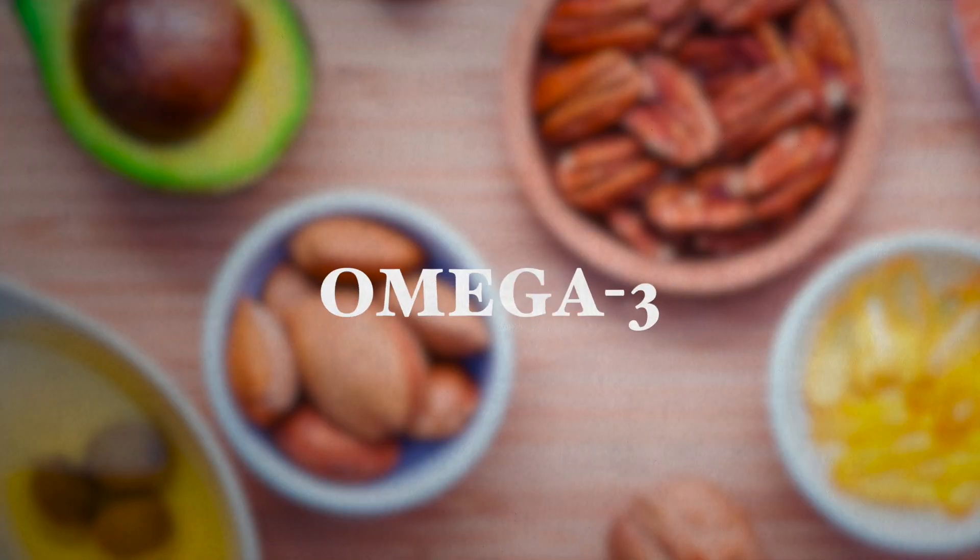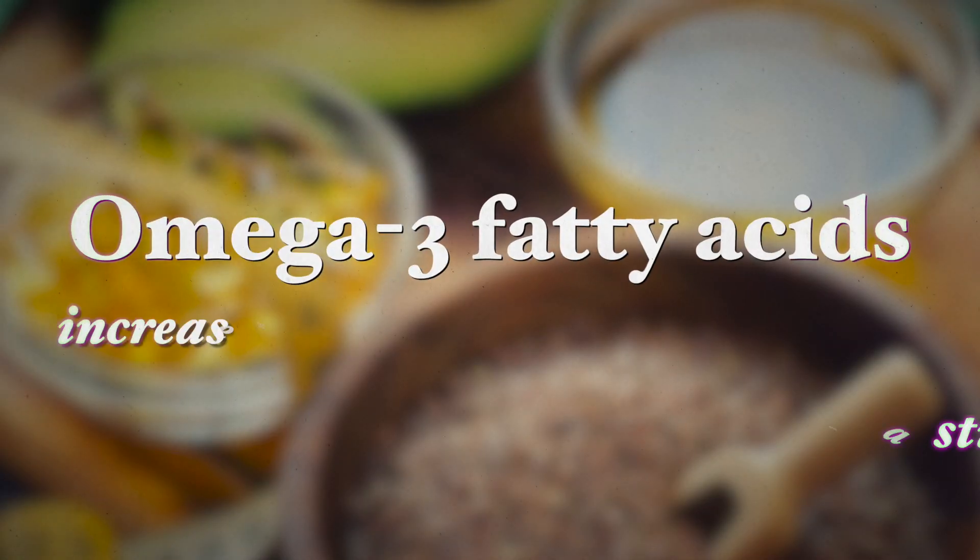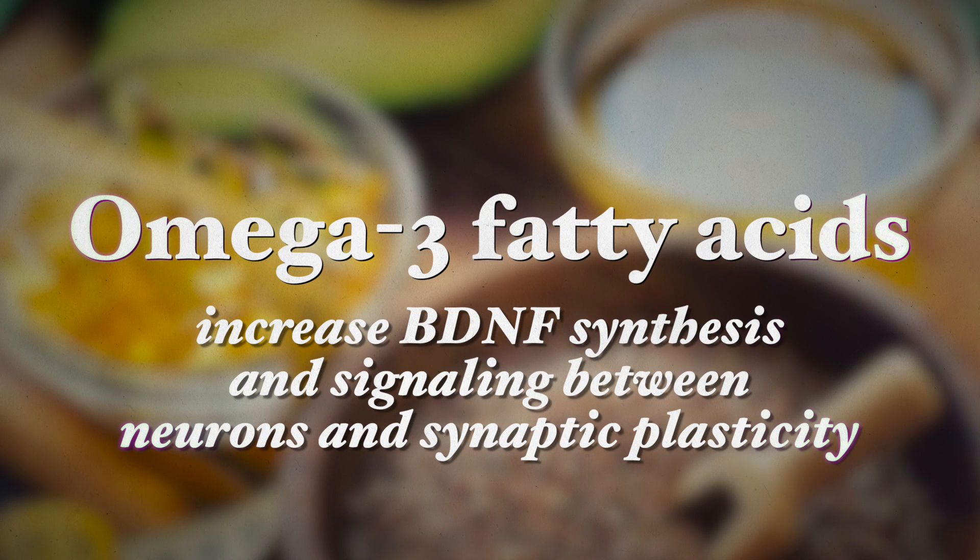The other nutrient is omega-3 fatty acids. This is an essential fat which has many functions throughout our bodies, some of which include neuroprotective effects on the brain by normalizing as well as increasing BDNF levels and reducing oxidative damage in the brain. Omega-3 fatty acids also increase BDNF synthesis and signaling between the neurons as well as synaptic plasticity.